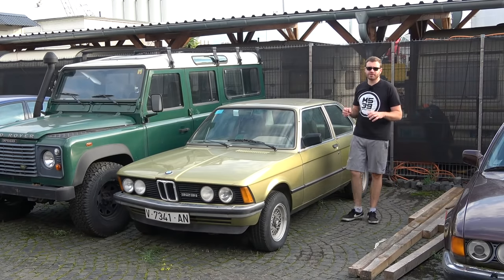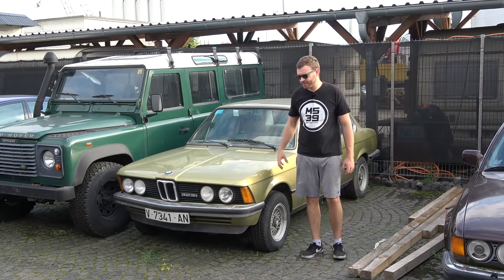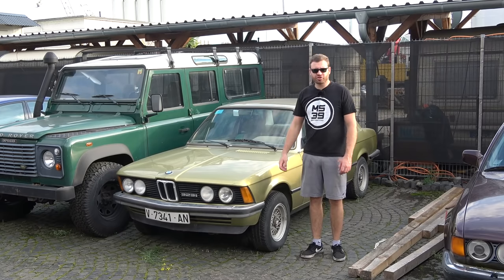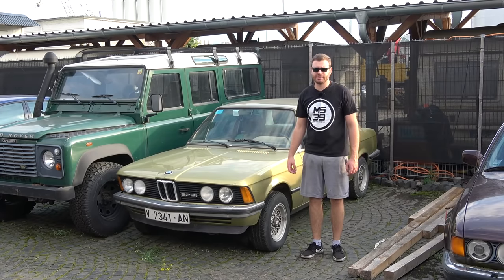Aloha and welcome to M539 Restorations and to the episode where we're going to resurrect a legend. This car right over here — to jog your memoria — this is project Castellón, the car which I bought in Castellón, España.